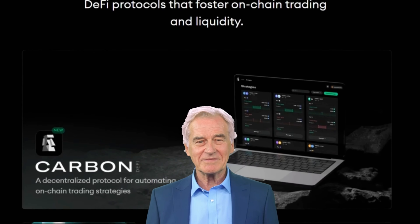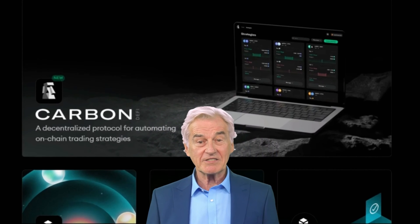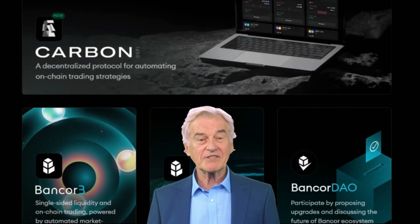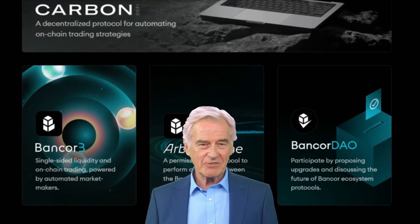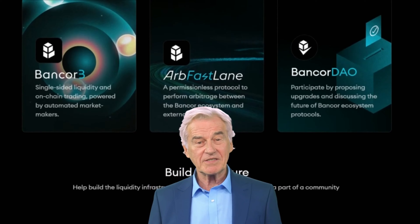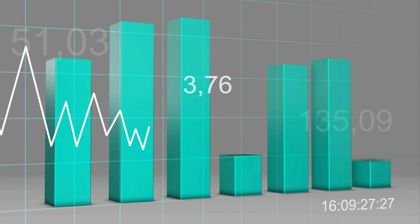Additionally, Bancor's technology enables the creation of token changers and decentralized token baskets. Token changers are smart tokens that allow you to exchange between different tokens directly, without going through an intermediary currency. Decentralized token baskets act like diversified portfolios, giving you exposure to multiple tokens within a single smart token.